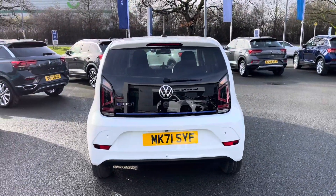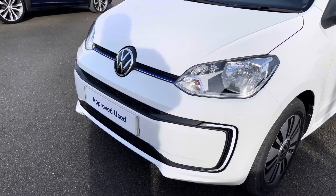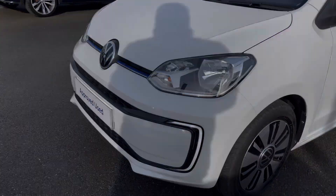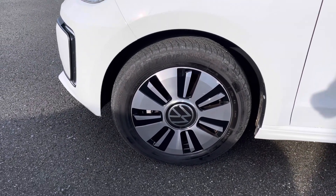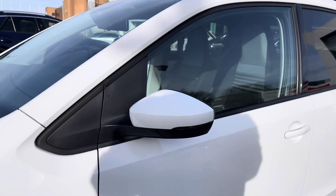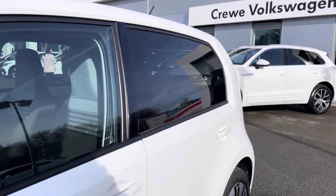At the front of the vehicle you've got these distinctive LED daytime running lights, keeping you visible on the road at all times. You also have these lovely 15-inch tassel alloy wheels that finish off the exterior perfectly, along with heated wing mirrors and privacy glass from the B-pillar backwards.